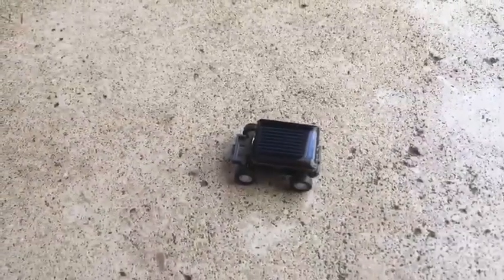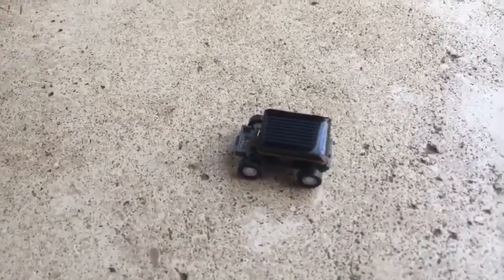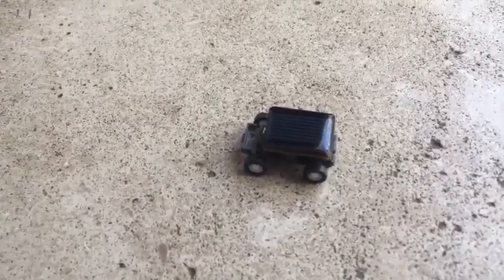It goes to show you that if this little miniature car can drive off of solar energy, why not an actual real car, right? You just put panels on cars and have them drive. It's amazing.